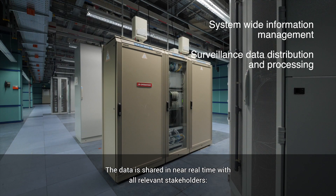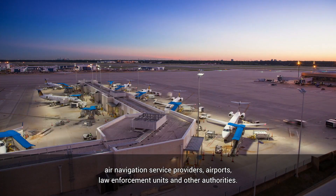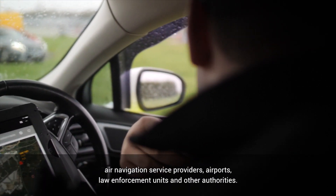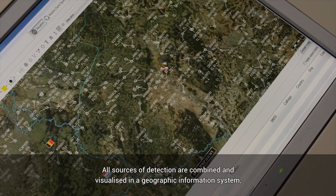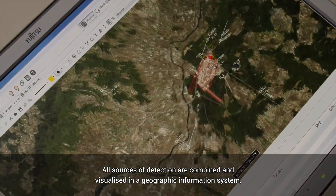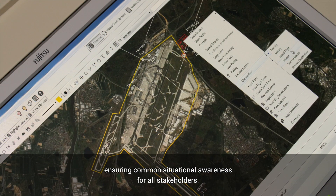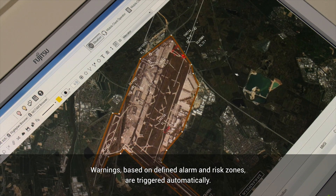The data is shared in near real time with all relevant stakeholders: air navigation service providers, airports, law enforcement units and other authorities. All sources of detection are combined and visualized in a geographic information system, ensuring common situational awareness for all stakeholders. Warnings based on defined alarm and risk zones are triggered automatically.